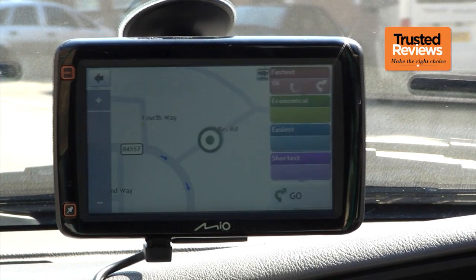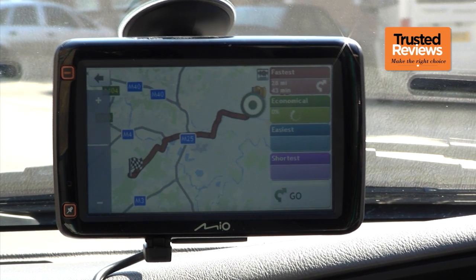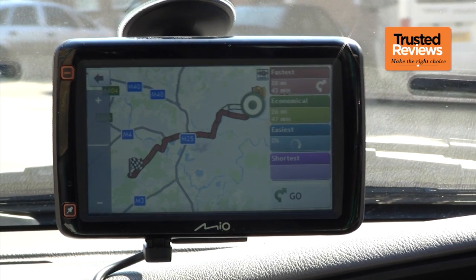Other than this, features are essentially the same as the 685. When calculating how to get to your destination, the 687 takes advantage of TomTom's IQ Routes system, which Mio has licensed, so estimated journey times take into account real historic traffic speeds. LearnMe Pro keeps track of your driving preferences when travelling to favourite locations and adjusts routing accordingly. You're also given a choice of routes, providing fastest, shortest, easiest and most economical options, though this means four times the calculation time.